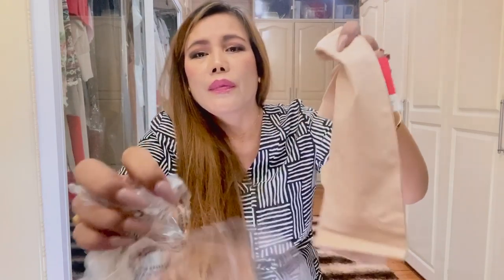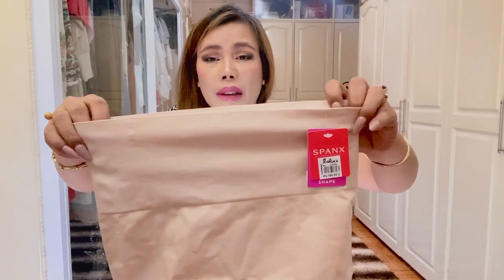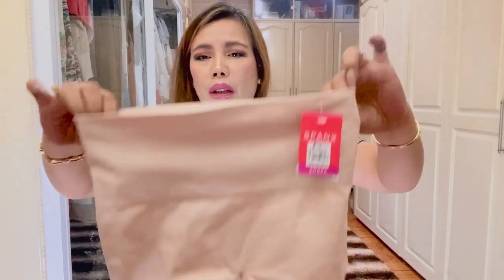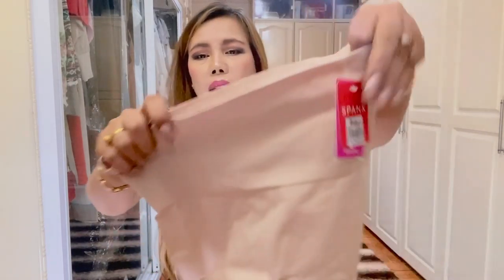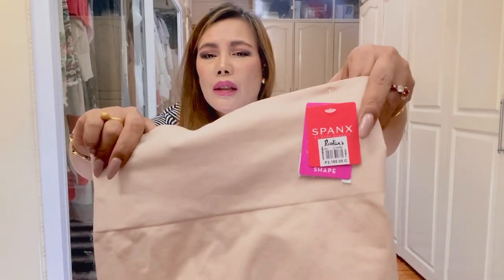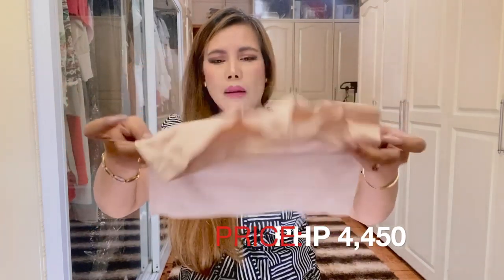Lastly, we have the Spanx Instincts Girl Short in soft nude color. It is designed with targeted shaping support and engineered to target your stomach. It's very breathable and best for lower tummy control without pinching your skin. Very lightweight because it is microfiber — the body is made of 57% spandex and 43% nylon, the lining is 83% spandex and 17% nylon, and the gusset is 100% cotton. I don't know if this will fit me but it seems nice and elasticated. That wraps up our video for today — I hope you've enjoyed watching!